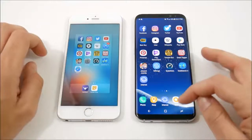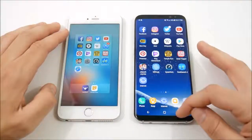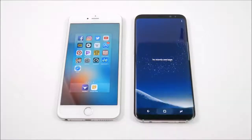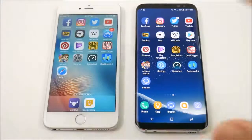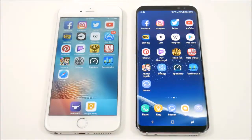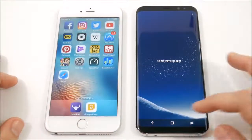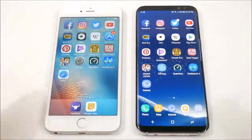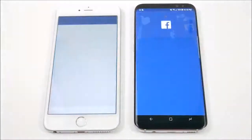I'm not going to call that a huge win for the 6s Plus. But this video can be useful for those of you on a 6s Plus on your two-year cycle, ready for an upgrade, wanting to see how much of a speed difference you're going to get with the Galaxy S8 Plus. They are both connected to the same Wi-Fi network. We're going to run through these applications and test real-world performance.